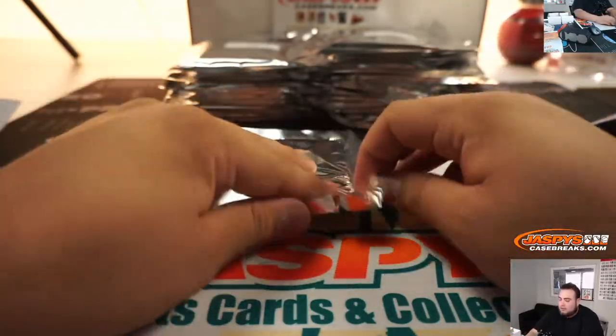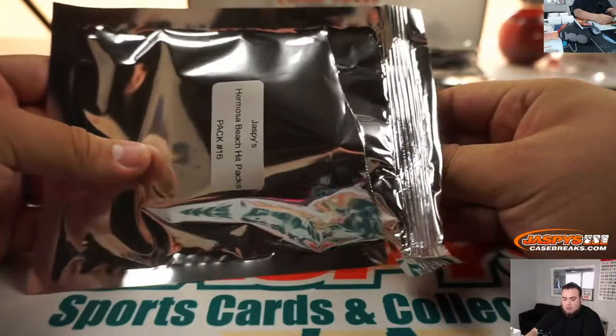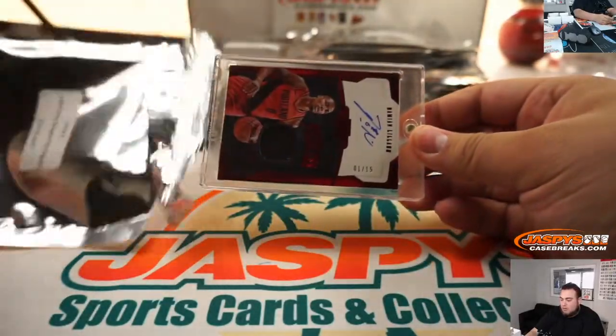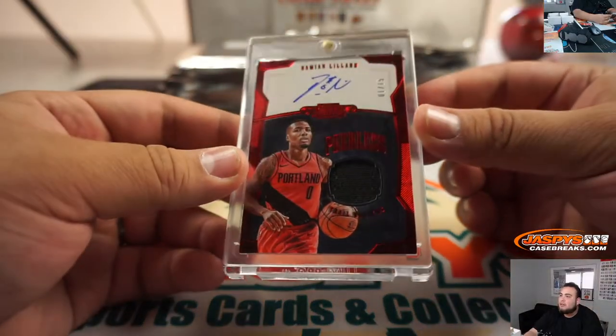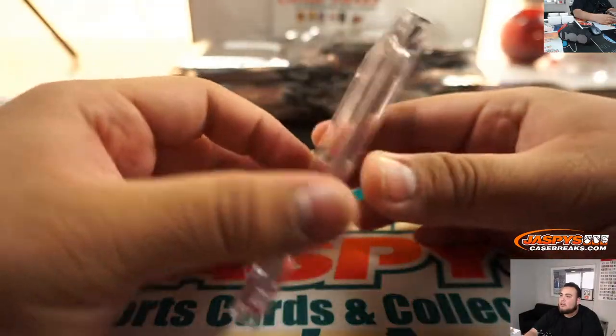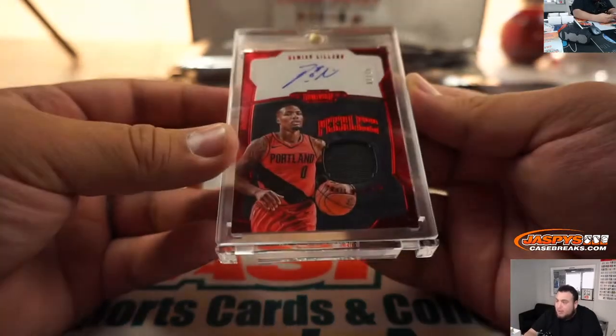Alright, pack 16. And we got a Damian Lillard — look at that — 1 out of 15, a jersey auto. Very nice, and that is from Dominion Peerless.